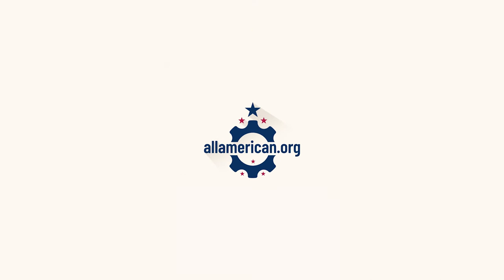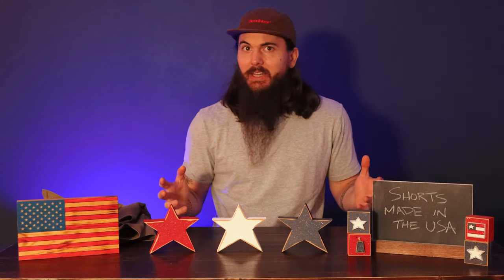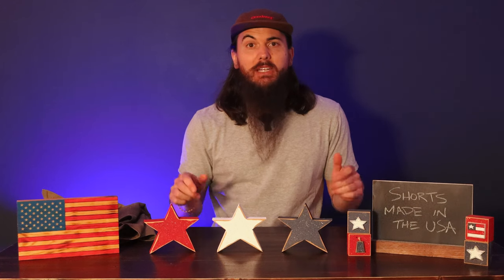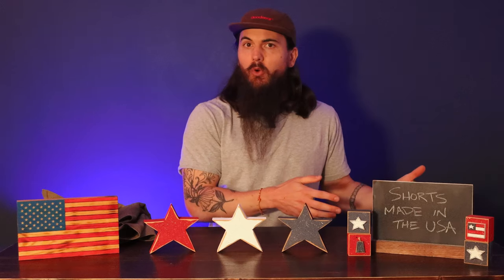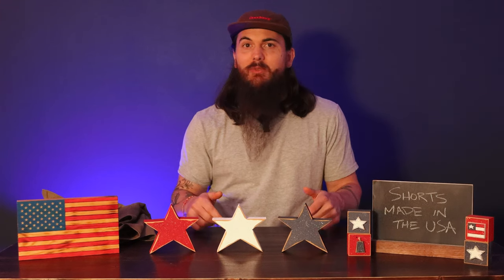Hey y'all, Mike here from allamerican.org and today I'm covering shorts made in the USA. I've covered a lot of different clothing items on the channel in previous videos, but one that I really haven't dedicated a ton of time to is great American-made companies making a wide variety of different shorts. I also have some great written research on allamerican.org on shorts made in the USA, so I'll put a link to that article in the description below. Let's dive in.